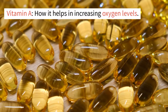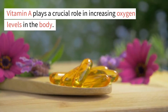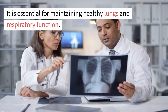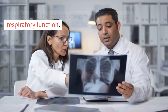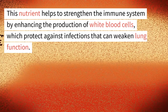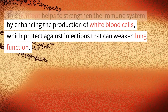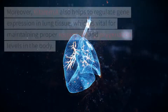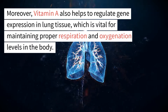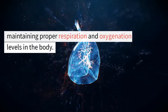Vitamin A plays a crucial role in increasing oxygen levels in the body. It is essential for maintaining healthy lungs and respiratory function. This nutrient helps to strengthen the immune system by enhancing the production of white blood cells, which protect against infections that can weaken lung function. Moreover, vitamin A also helps to regulate gene expression in lung tissue, which is vital for maintaining proper respiration and oxygenation levels in the body.